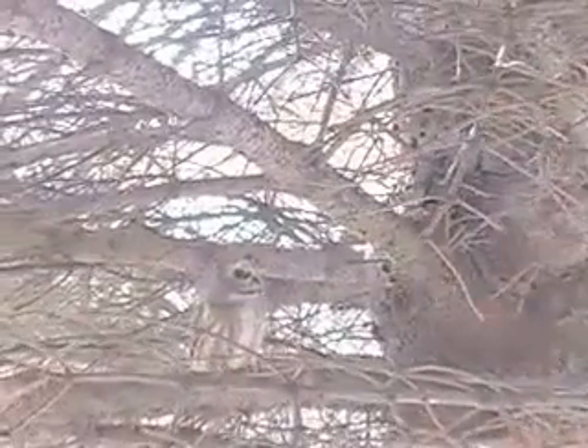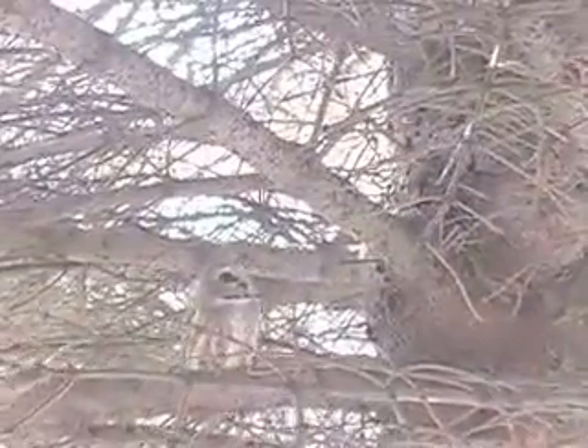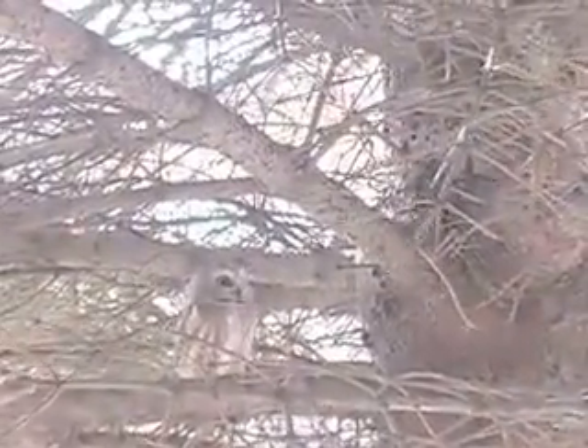and the owl was interested in making a meal out of this particular mouse. The owl kept his eye on that mouse wherever it went in the tree, looking for an opportunity to grab it.